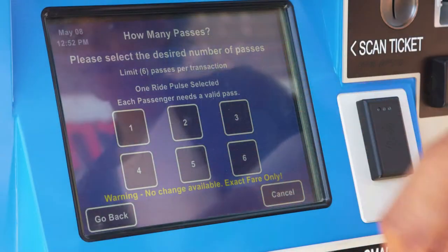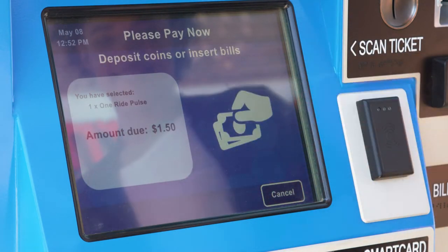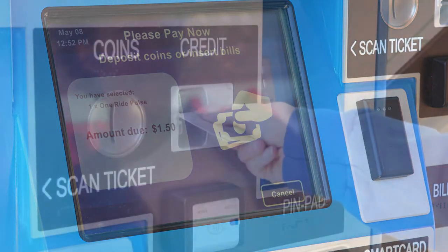Cash, coin, credit, and major debit cards when used as credit are accepted, but you cannot mix payment methods in a single transaction.